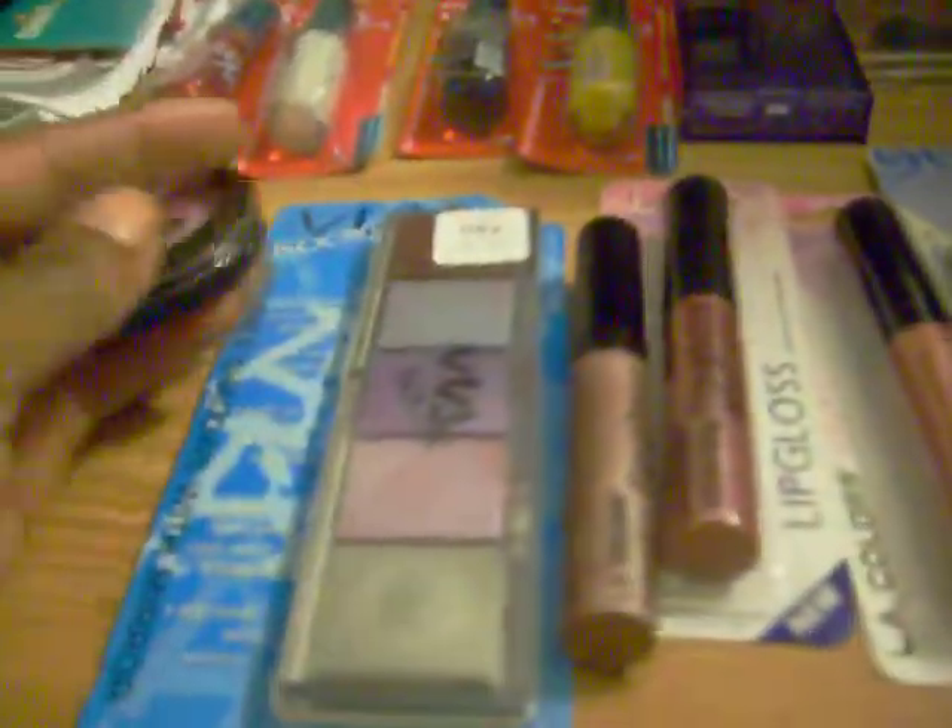Now this stuff here was all Dollar Tree. This is the eye shadow trio with a purple, a pink, and a dark purple. It's like a grayish looking purple and then a purple over here in the corner, and then there's a pink there. This was $0.98.